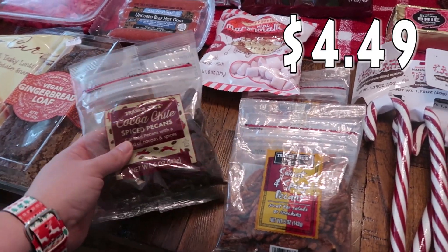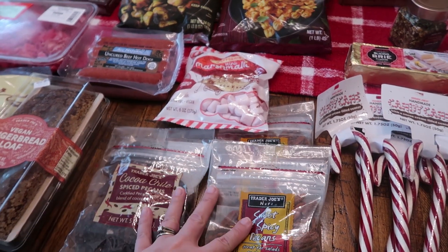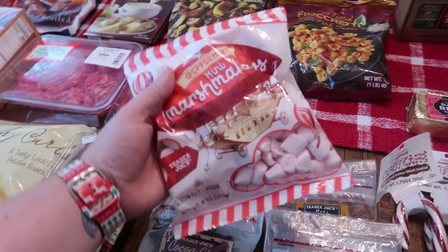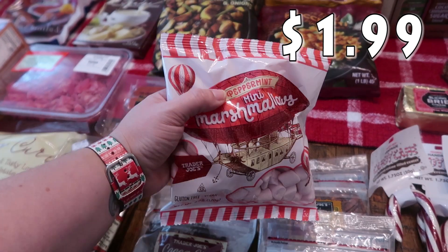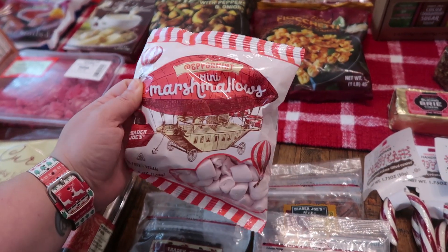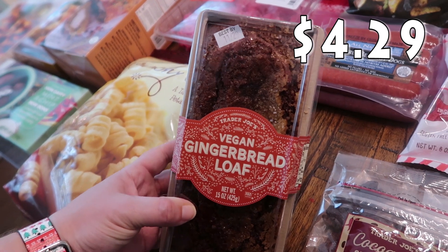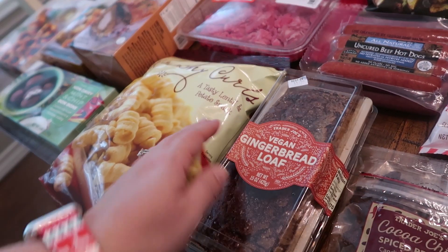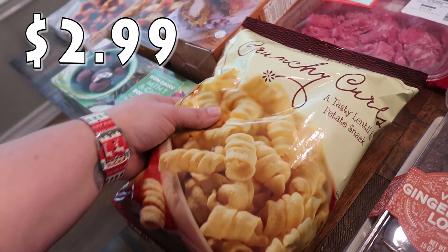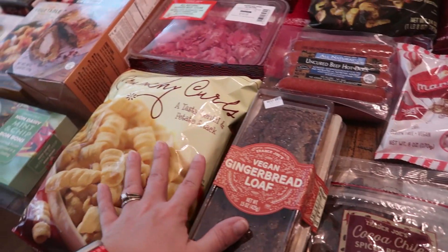I got two bags of the sweet and spicy pecans — one for my husband Mark and one for a grazing board I'm doing. I also saw these cocoa chili spiced pecans — candied pecans with a blend of cocoa and spices — and picked those up for the grazing board too. Then a few things for my oldest daughter: I got the mini marshmallows that are gluten free and vegan peppermint — she loved these and already ate them all. I got this vegan gingerbread loaf; several of you reached out on Instagram sharing vegan things you found at Trader Joe's. And then as a staple I get every time, the crunchy curls — a tasty lentil and potato snack — because she loves them.